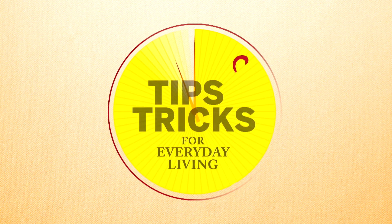Here are your tips and tricks for everyday living. I'm Michelle Creedy and I'm blind. I'm sitting at my kitchen table with some of my favorite gadgets to show you.